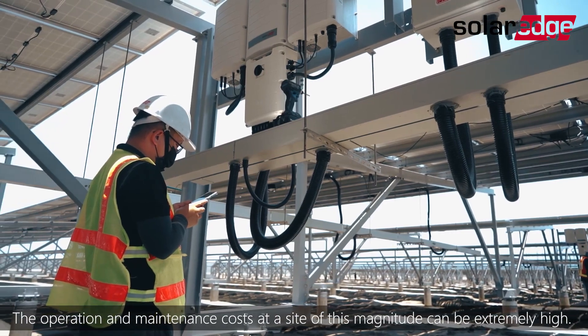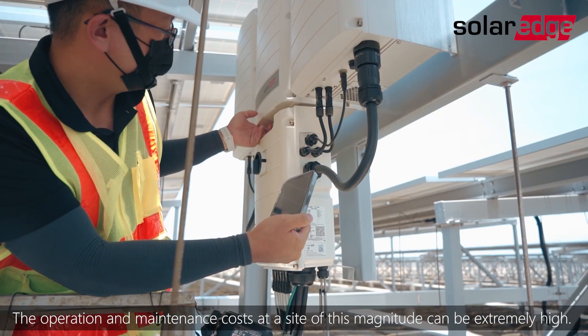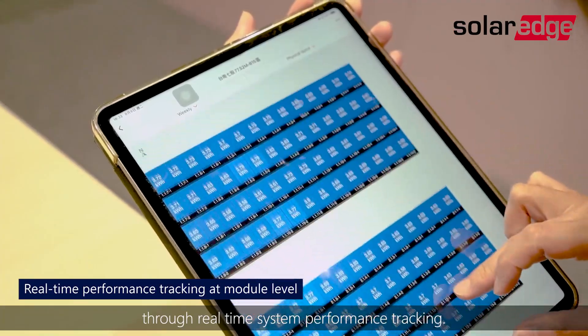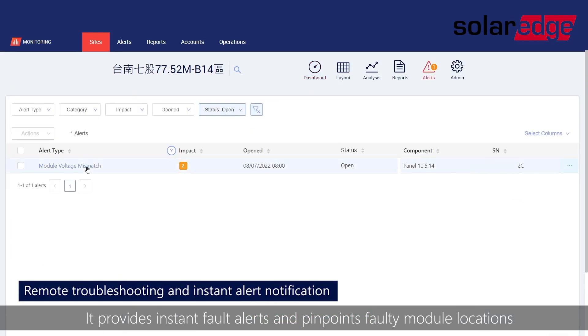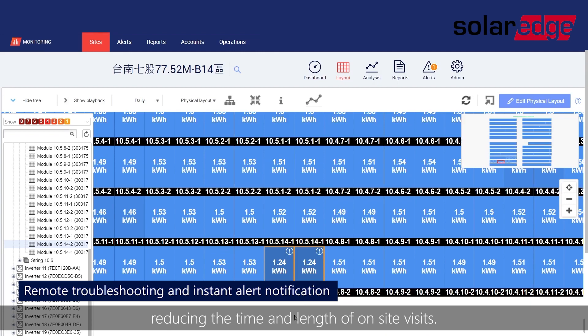The operation and maintenance costs at a site of this magnitude can be extremely high. SolarEdge's monitoring platform minimizes this expense through real-time system performance tracking. The multi-functional dashboard enables remote troubleshooting, provides instant fault alerts, and pinpoints faulty module locations, reducing the time and length of on-site visits.